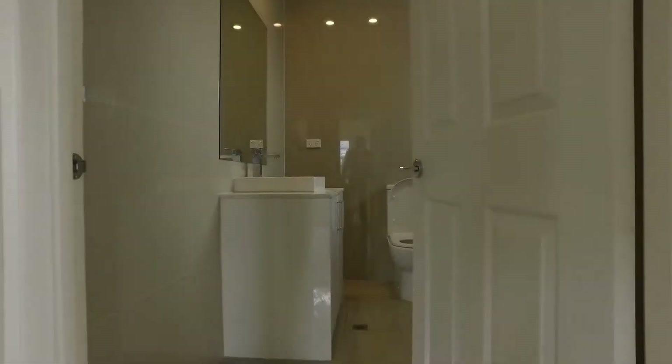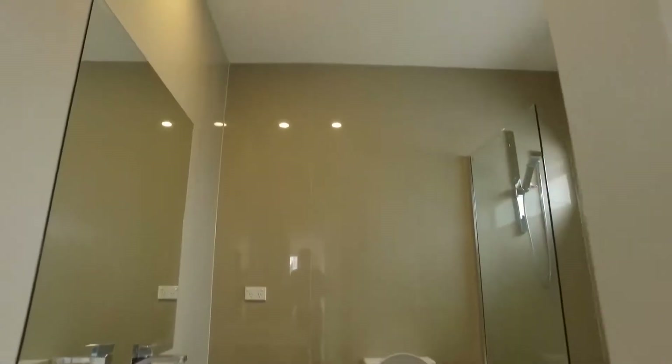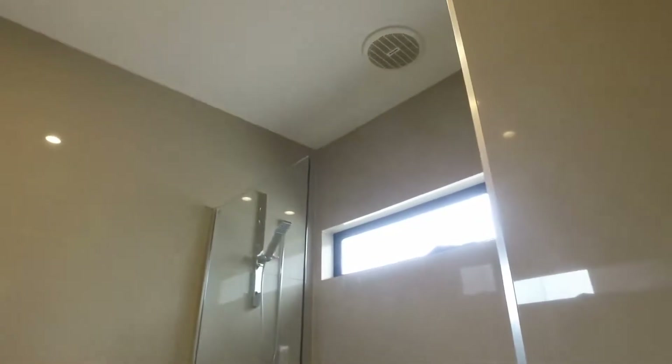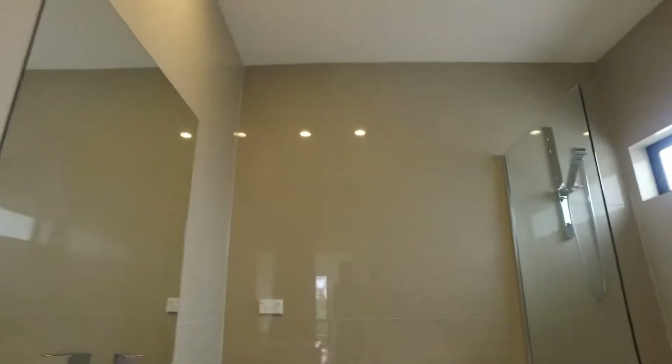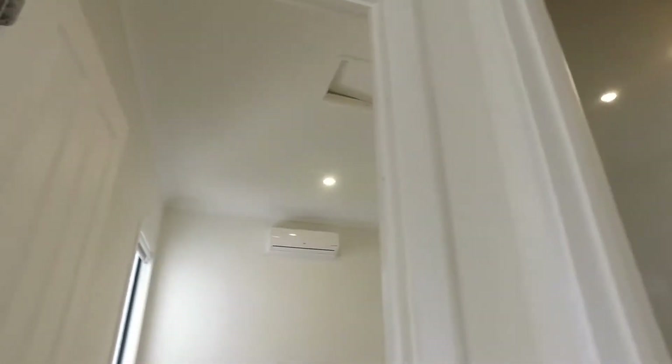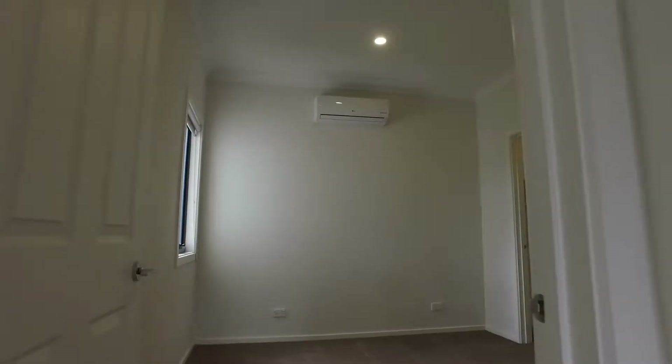To my right is the main bathroom. Let's have a quick look — they've got a bathtub in excellent condition.